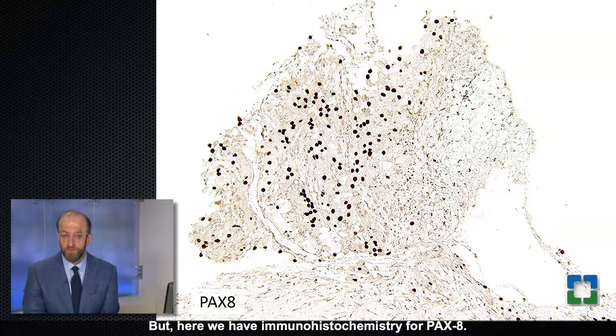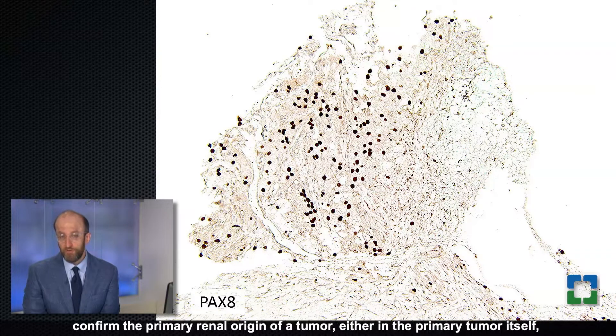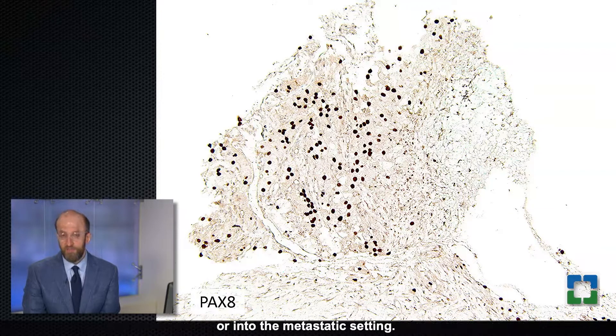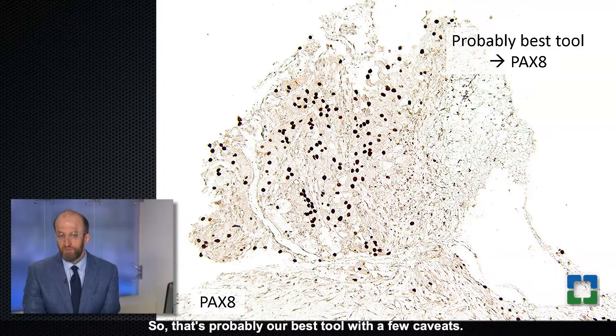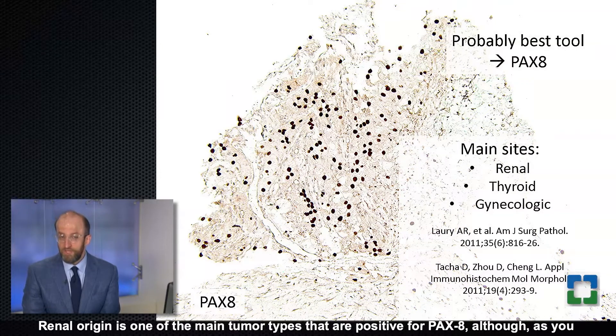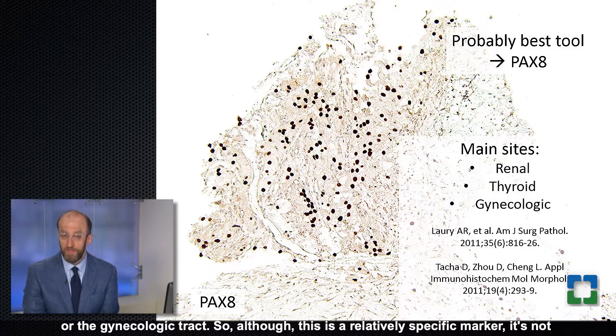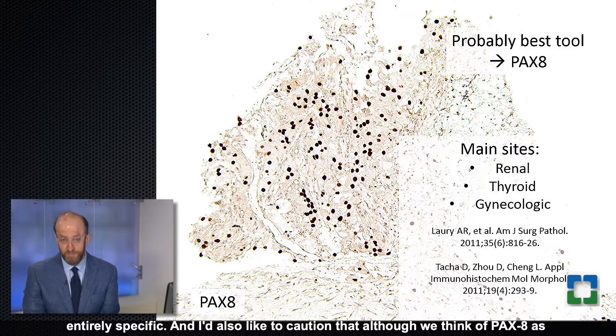Here we have immunohistochemistry for PAX8. You can see nice nuclear staining for PAX8, which is probably our best tool to confirm the primary renal origin of a tumor — either in the primary tumor or in the metastatic setting. Renal origin is one of the main tumor types positive for PAX8, although other tumors including thyroid and gynecologic tract tumors are also positive, so it is relatively but not entirely specific.